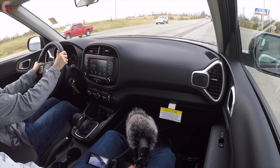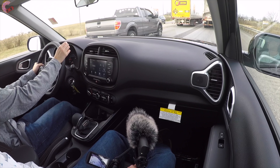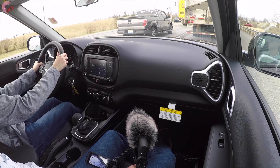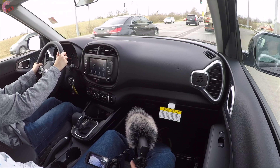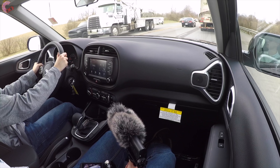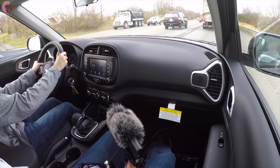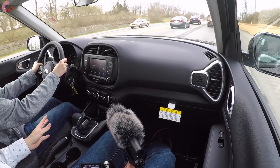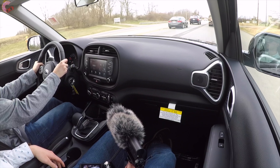Upon first acceleration in the 2020 Soul, it feels pretty peppy — you don't expect mind-boggling power, but it definitely gets up to speed fine. The CVT simulates gear changes, as many automakers have been doing lately, so it maintains a traditional automatic feel. It does a really good job of shift simulation — you really don't realize it's a CVT when you push the throttle down.